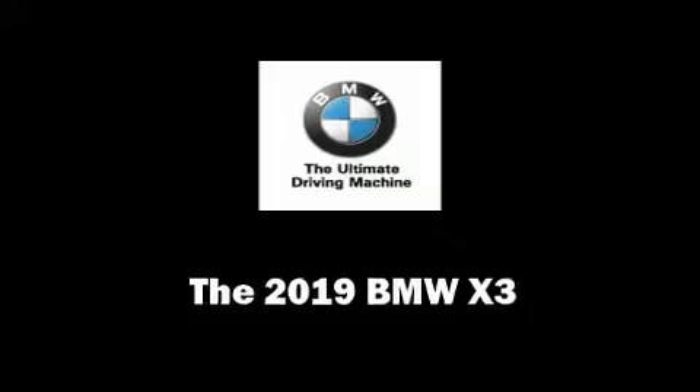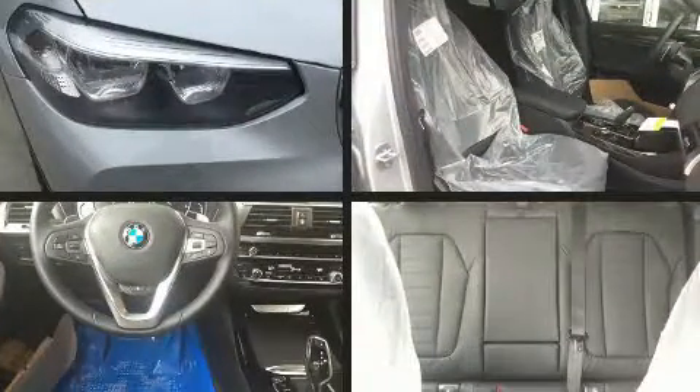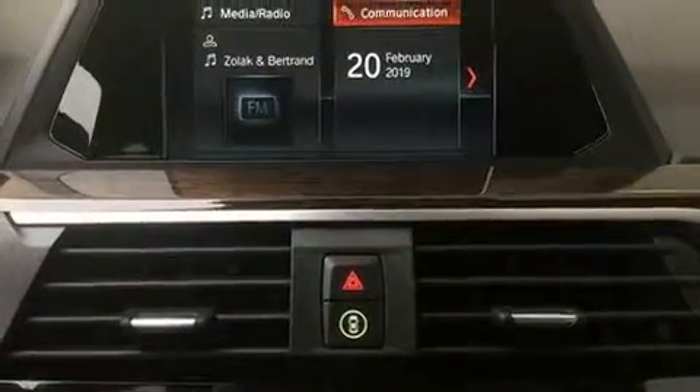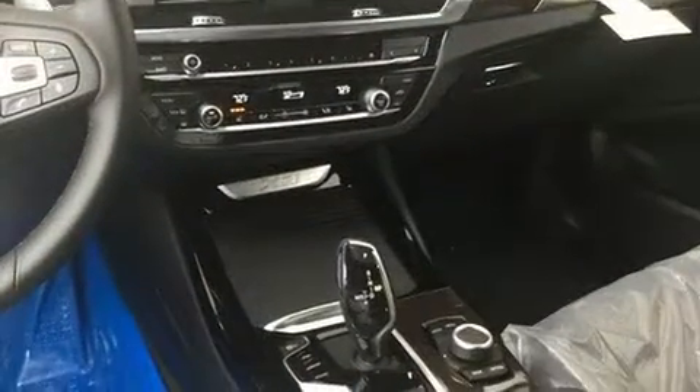You can expect a lot from the 2019 BMW X3. Smooth gear shifts are achieved thanks to the two-liter four-cylinder engine, and for added security, dynamic stability control supplements the drivetrain. A turbocharger further enhances performance while also preserving fuel economy.